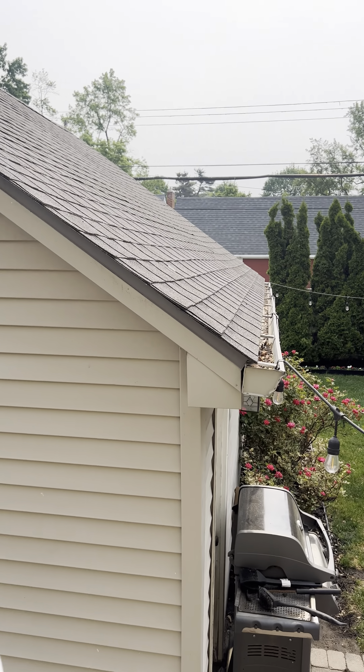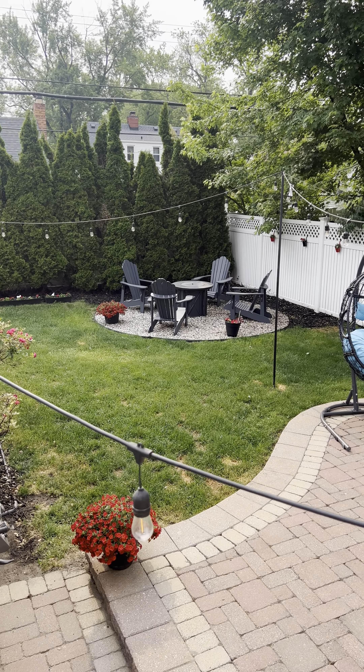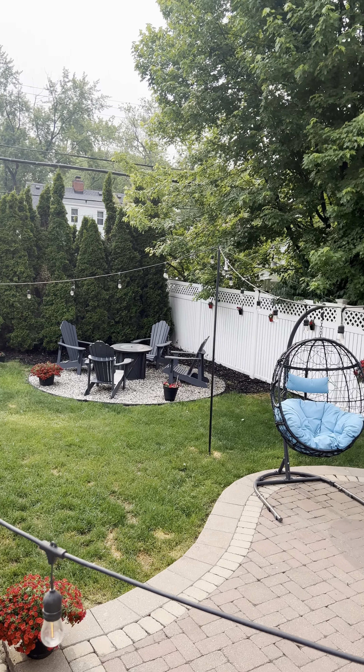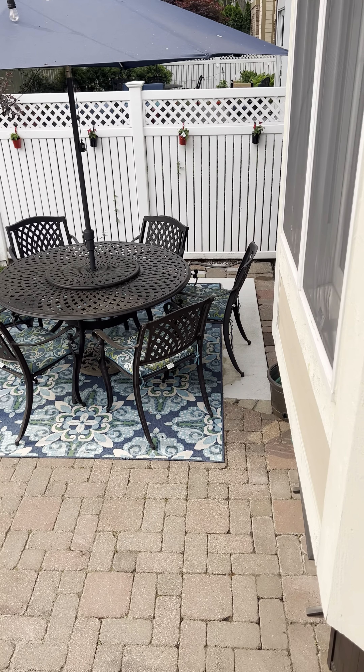On this side is the powder bath. We've got wainscoting here, same hardwood floor, single vanity, and here's the light fixture.